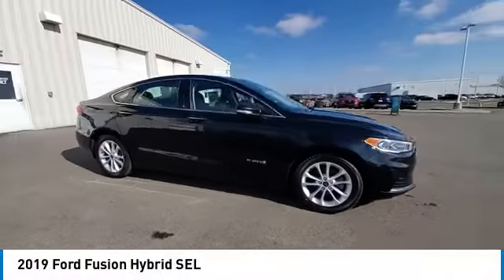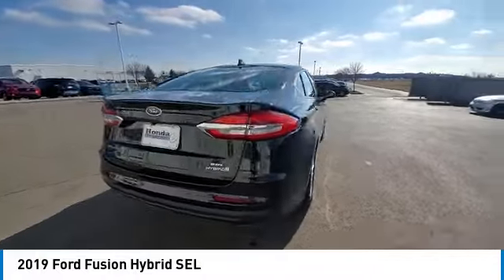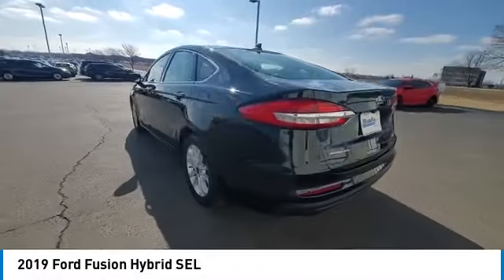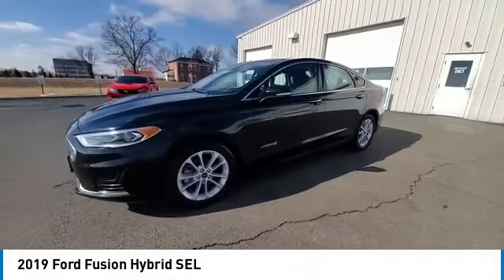We are pleased to show you the 2019 Fusion Hybrid. You can have both impressive power and great economy in a Fusion. This vehicle has less than 70,000 miles.